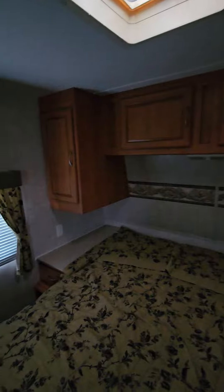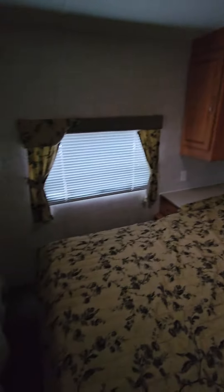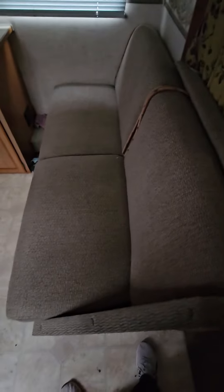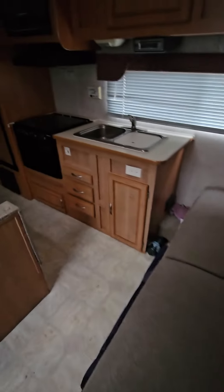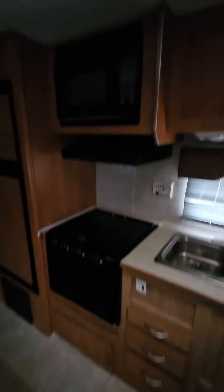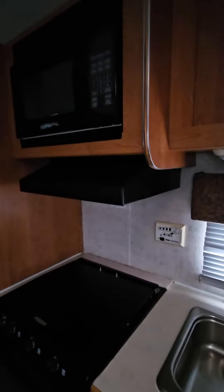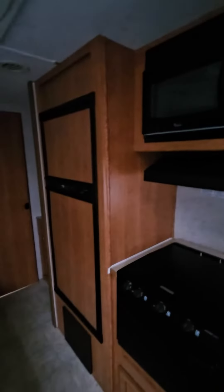A little closet space on either side of this queen bed, overhead storage, queen area in front, curtain that can separate it from a couch area. Kitchen has a gas stove, microwave, fan over the range, and refrigerator, all on the driver's side.